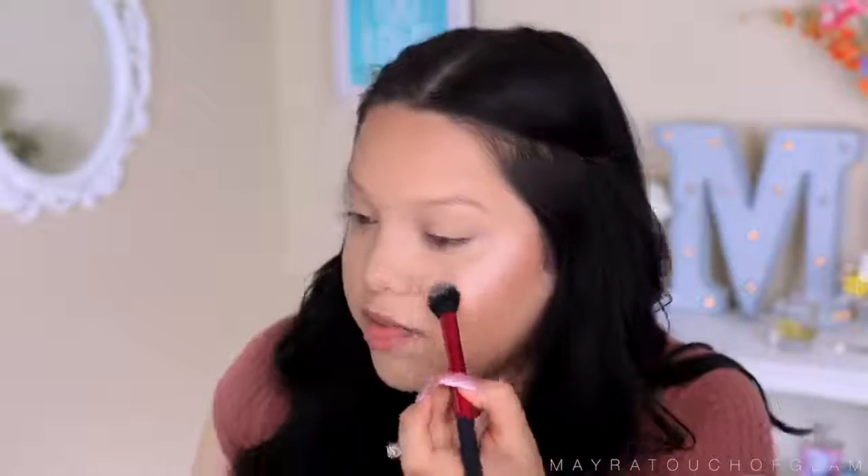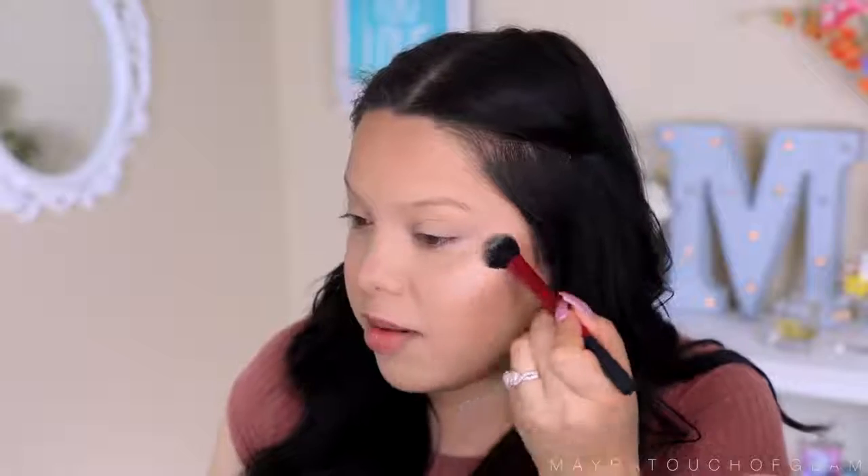I'm gonna try the highlighter. Normally I would apply this before powder but I forgot. I'm just going to take a brush, apply it over, and dab it in. It's giving a nice glow. I really wish she had a powder highlighter. It is very subtle but it is buildable — it's definitely coming out super pigmented.